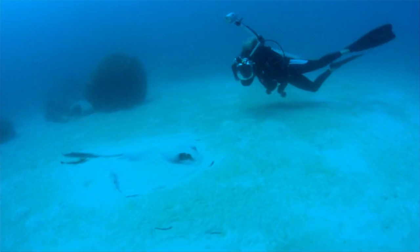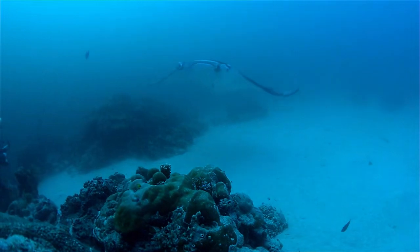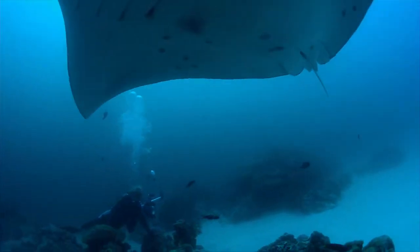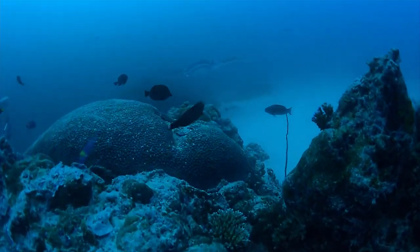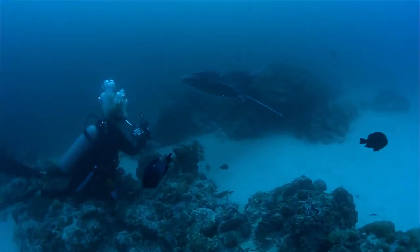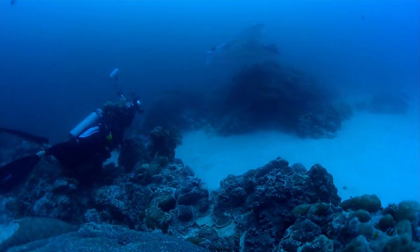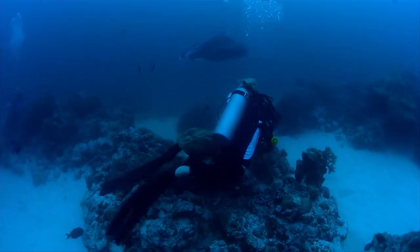Mandy spots something on the bottom — a feather-tailed stingray, buried up to its eyes in the sand. Finally, she sights a large male manta. It's one called Uncle Fester, a regular at German Channel that has fed here for at least 10 years. On this day, Mandy sights just three other mantas: one pregnant female already logged in the database, and two others that passed by without stopping at the cleaning station.